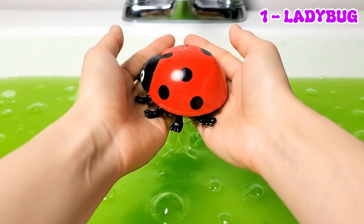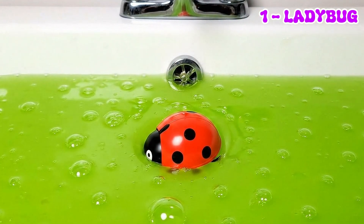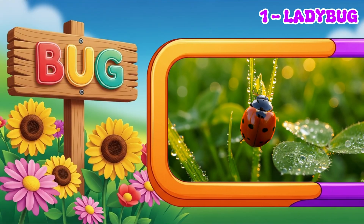Ladybirds are small and colorful. They love to hide in plants and help keep gardens healthy by eating tiny bugs.